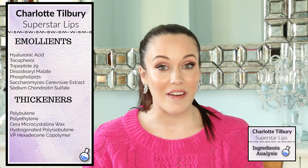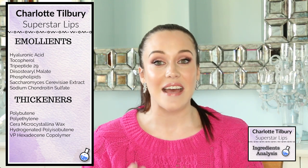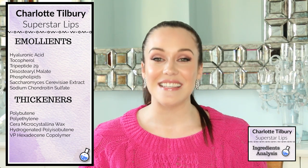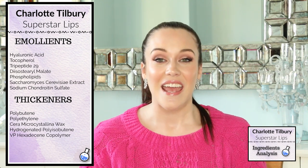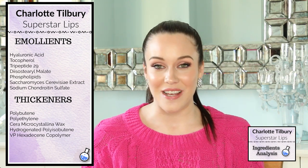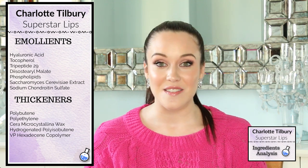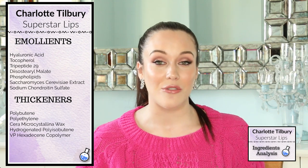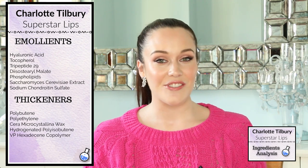We also have diosterol malate, which is a very common ingredient seen in many different lipsticks and has skin conditioning properties. I do want to point out that saccharomyces cerevisiae extract is actually baker's yeast, and it has skin moisturizing properties, so once again more moisture for our lips. Sodium chondroitin sulfate helps to increase hydration in the lips.